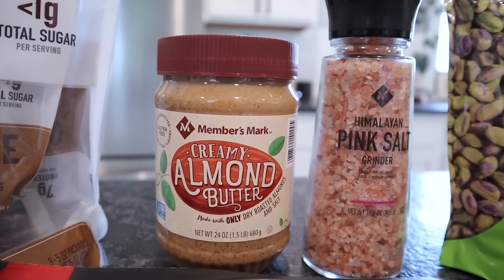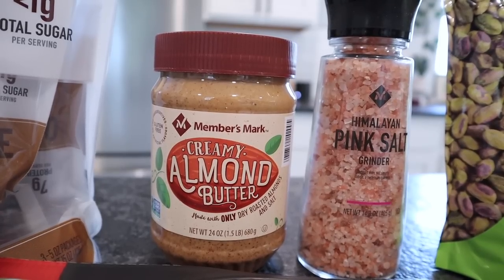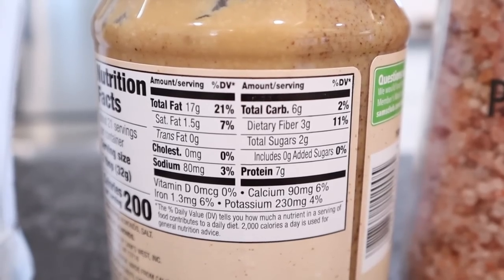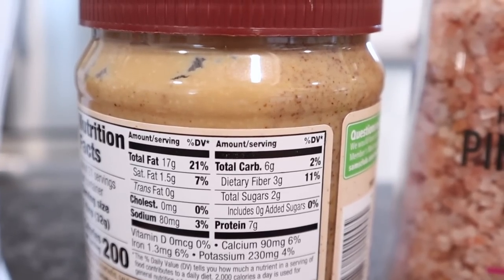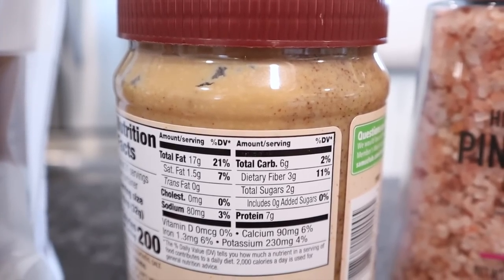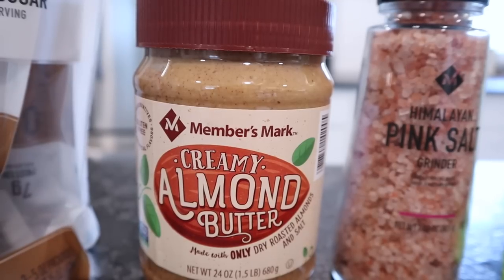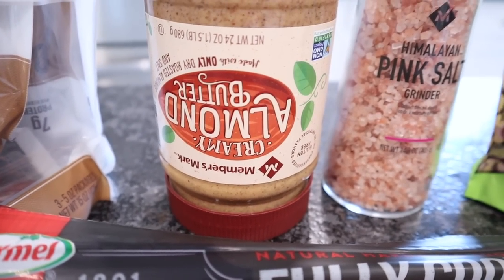Members Mark creamy almond butter — I use this in recipes that call for peanut butter when I don't want to use that, because peanut butter will spike me a little bit more than almond butter. So if I'm having blood sugar issues I'll substitute peanut butter with almond butter. This one is 24 ounces, ingredients are just almonds and salt. Two tablespoons is a serving: 200 calories, 17 fat, 6 total carbs with 3 dietary fibers — so 3 net carbs — and 7 protein. Pro tip: store your natural nut butters upside down so you don't have to stir up the oil, but make sure that lid is on tight or the oil will come out.